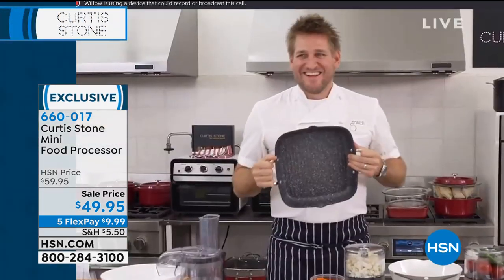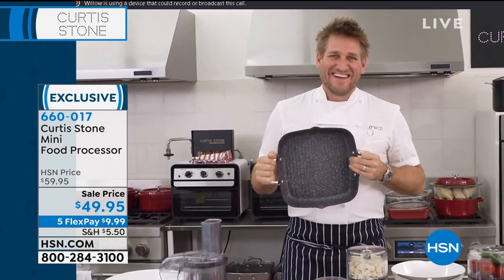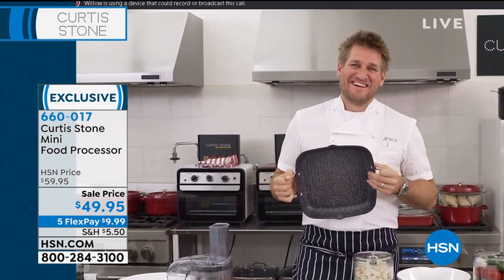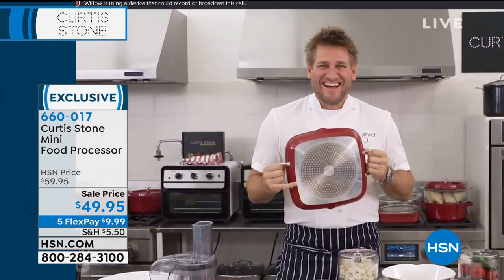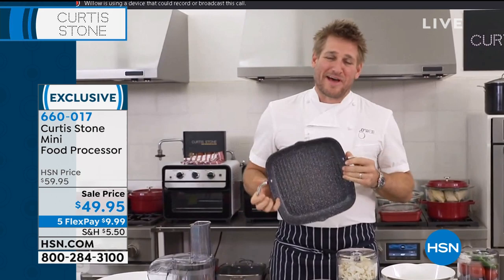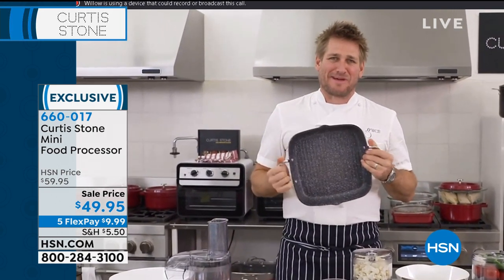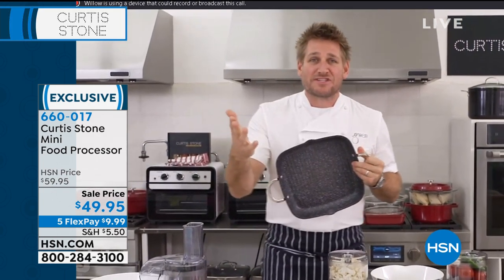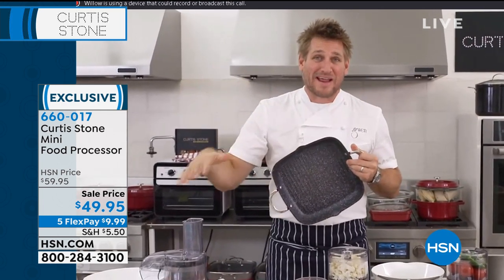Curtis Stone is joining us from his test kitchen out in California. Chef, I just want to know whatever vitamins you're taking — you had a huge 24-hour day yesterday with our Today's Special and you're back like the Energizer Bunny! It is so fun to have everyone here. I'm with Rochelle, Matt, and Vanessa — the guys have worked so hard to make this happen.